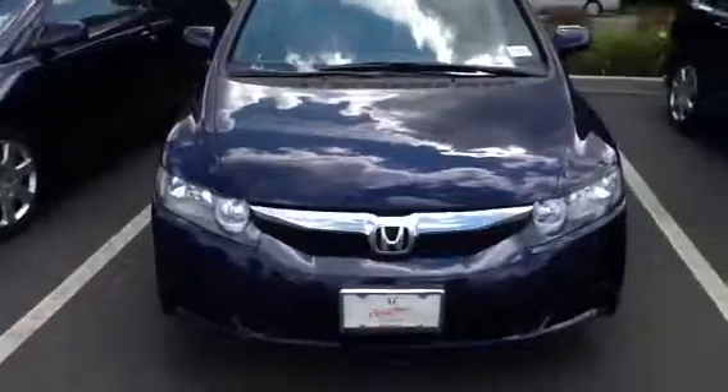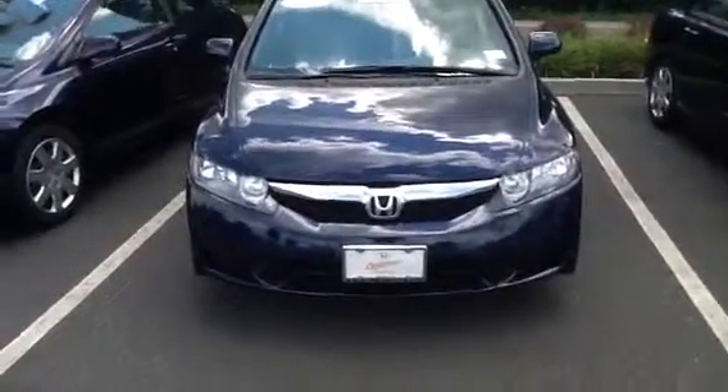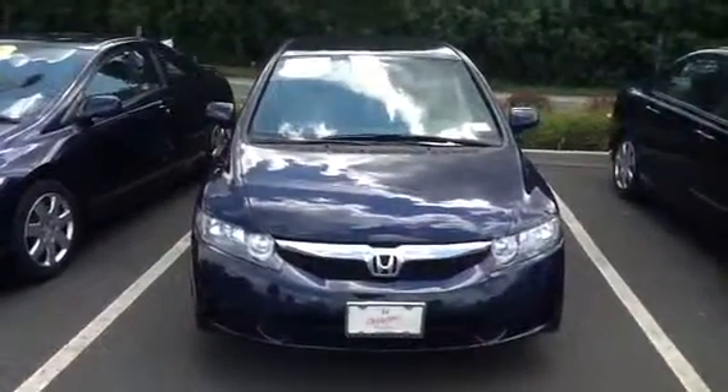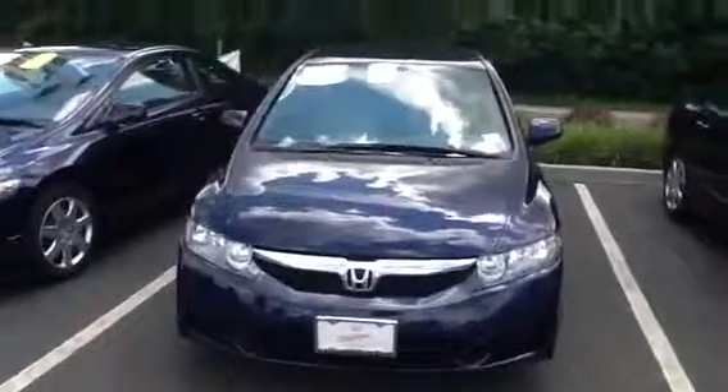We look forward to hearing from you soon in regards to this vehicle. Give us a call at 203-730-5699. You can ask for Jesus, Danielle, or myself, AJ. Thank you, have a nice day.